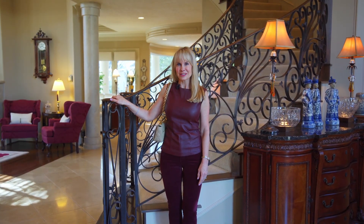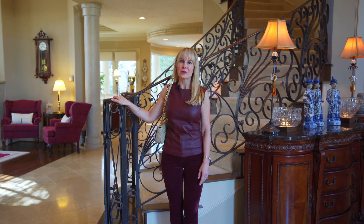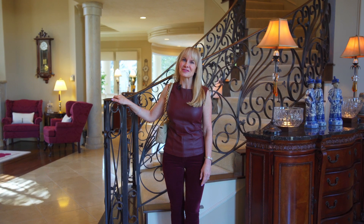Thank you so much for joining me today at 19 Willowcrest Place. I loved walking through this stunning home with you. Join me next time when we take a look at another one of Mike Cedar's fabulous listings.